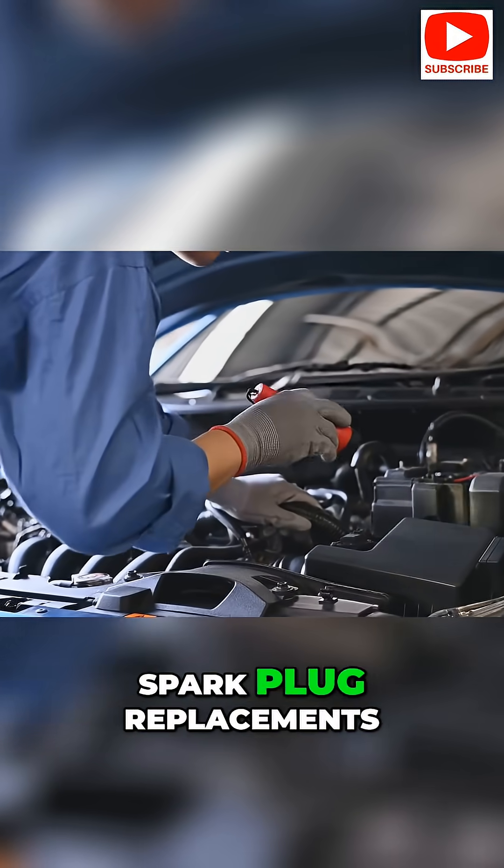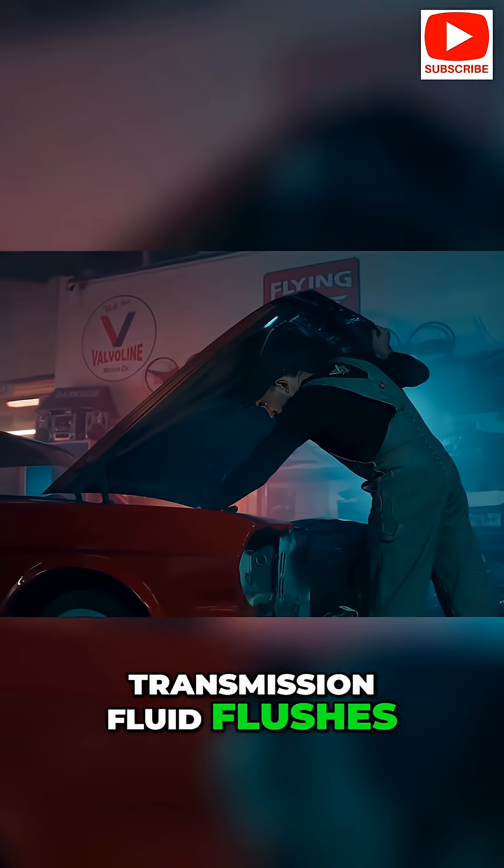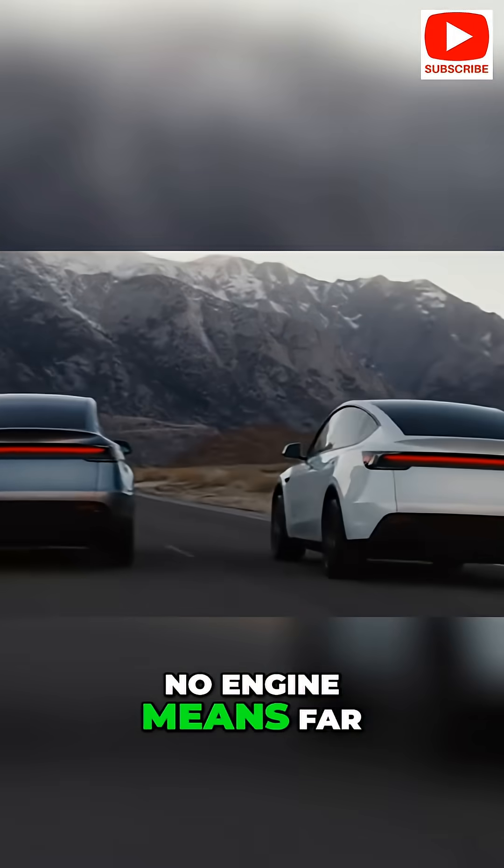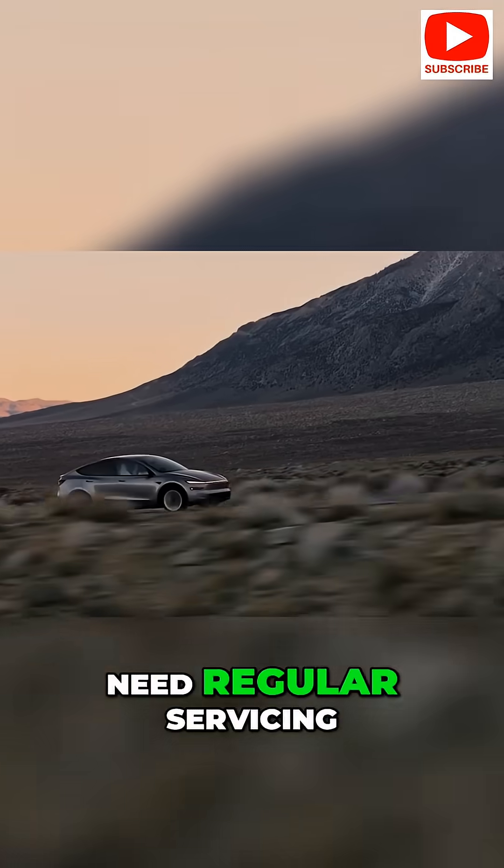Say goodbye to oil changes, spark plug replacements, transmission fluid flushes, and emission tests. None of those apply to an electric car. No engine means far fewer moving parts that need regular servicing.